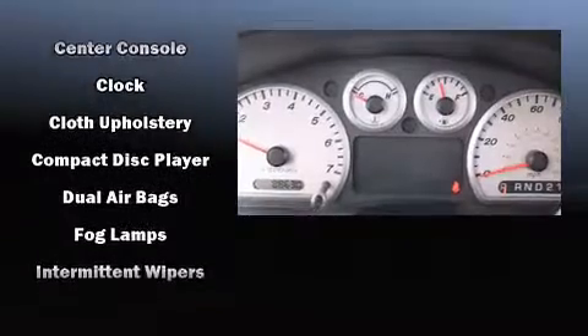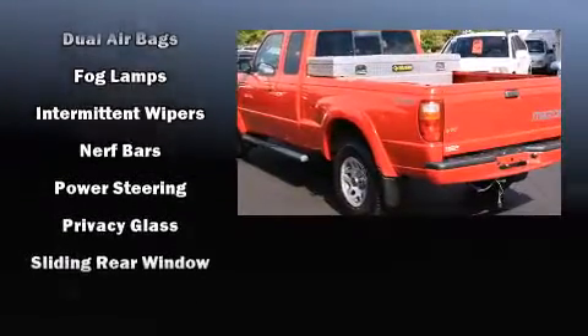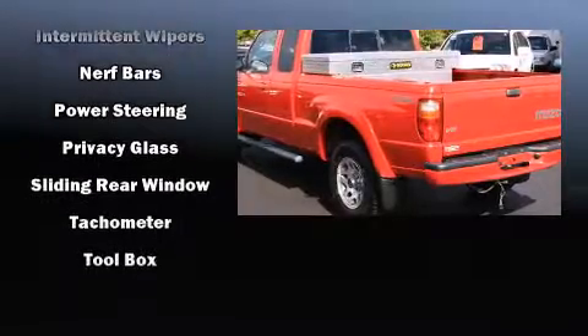Mazda also prioritized safety and security with features such as dual front impact airbags, ignition disabling, and ABS brakes.